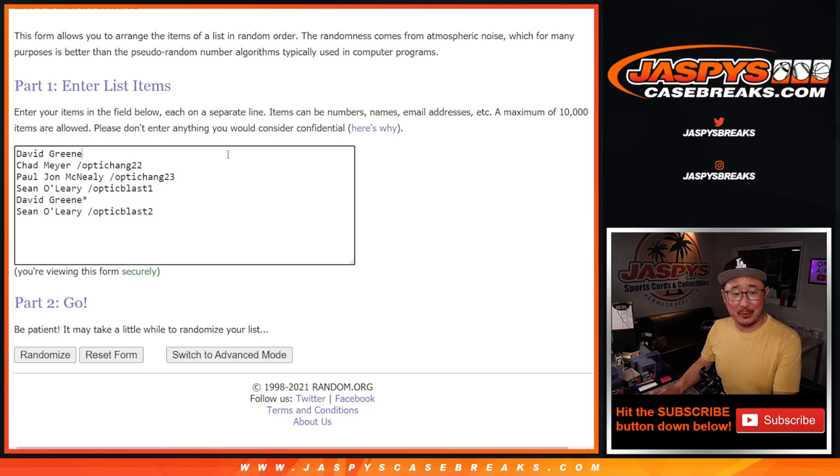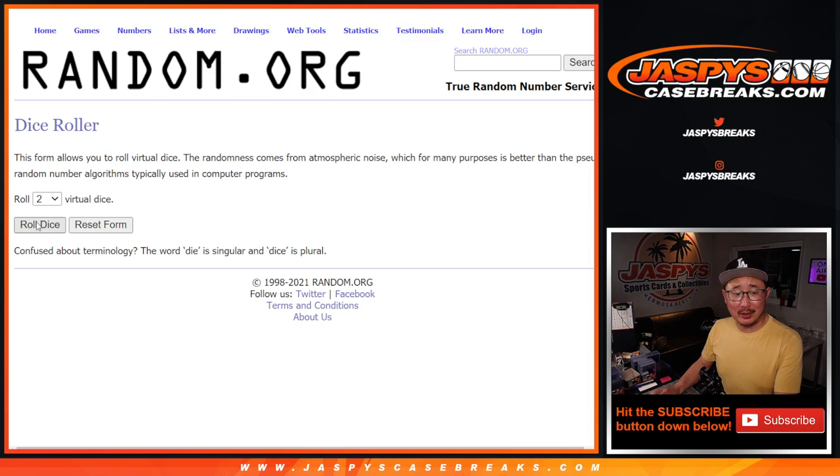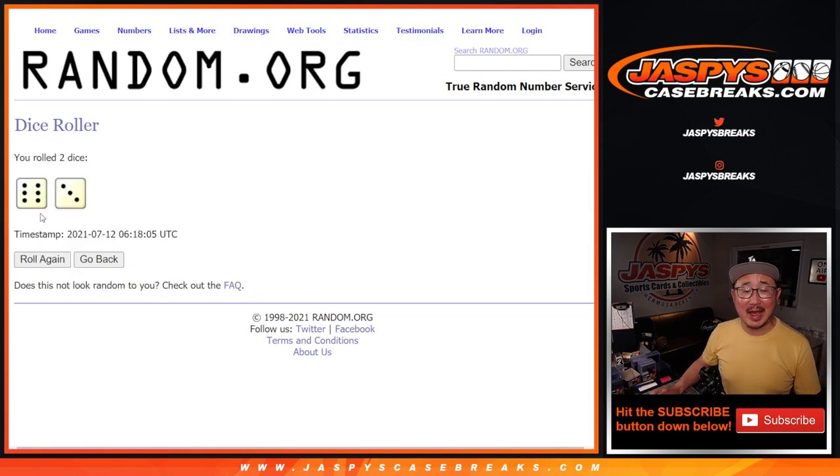Here are the brave people. Thanks for getting in — one, two, three, four, five, six. Let's go, let's roll it. Let's randomize it and attach you with a hit — six and a three, nine times for names and hits.